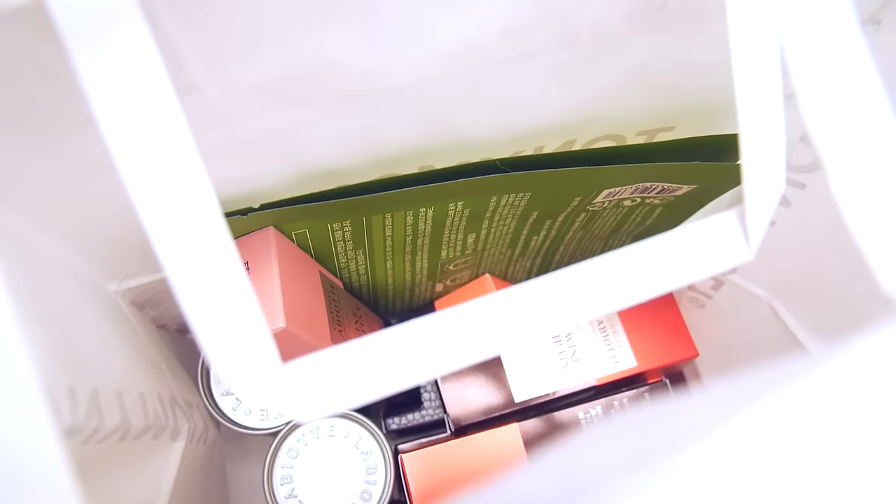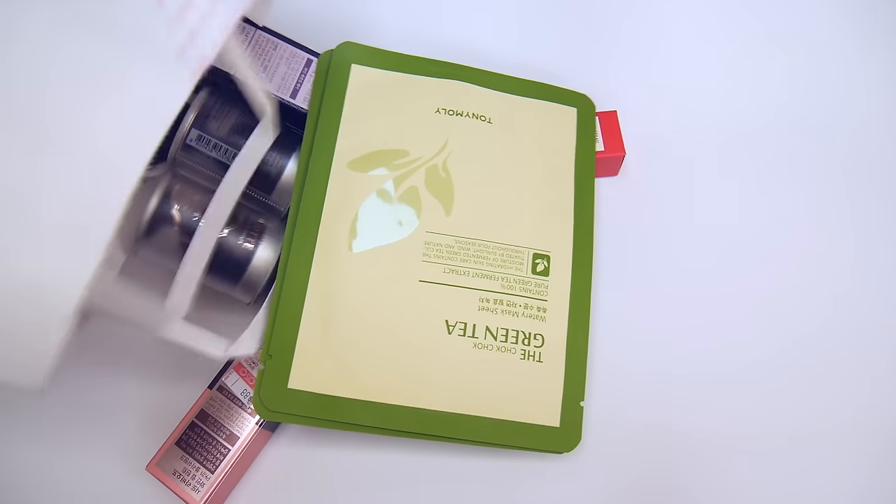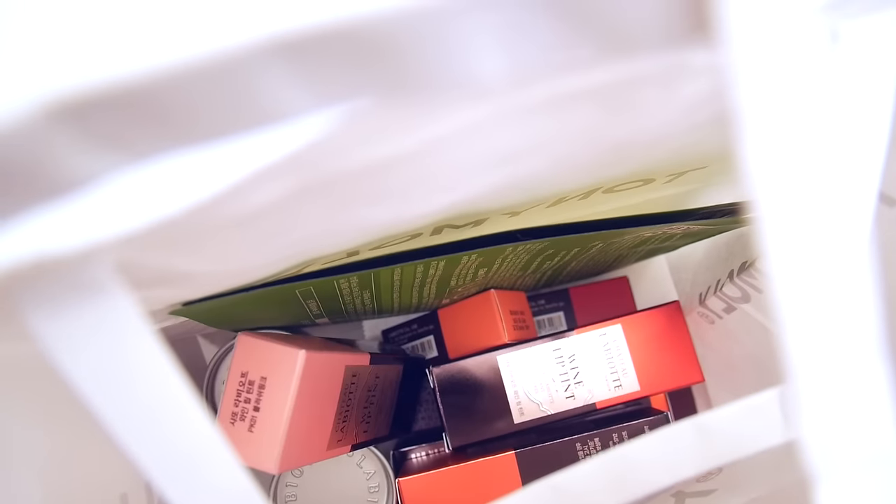Hi everyone! Welcome to my Chateau L'Aubriott haul. Today I have quite a few products from this brand, so let's just get started and take a look at everything.